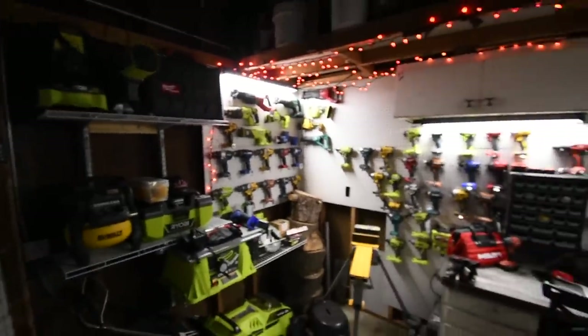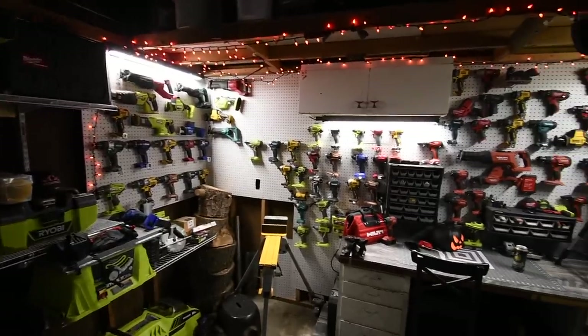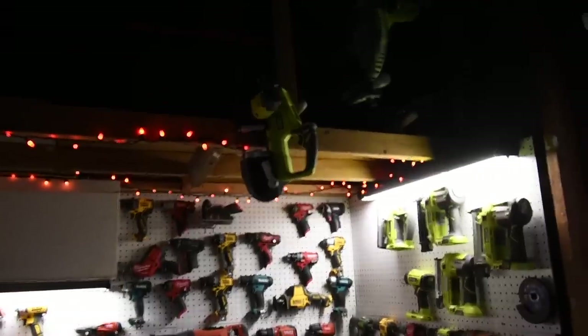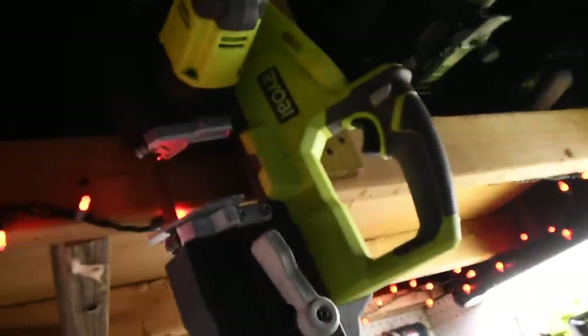But here is the big picture so far. Oh, I got my bandsaw right there. I want to get the Hilti bandsaw too.